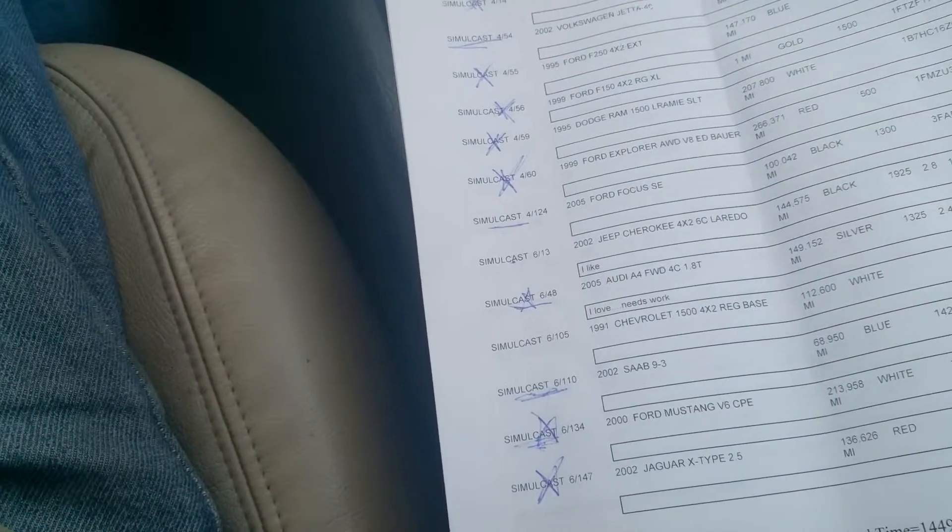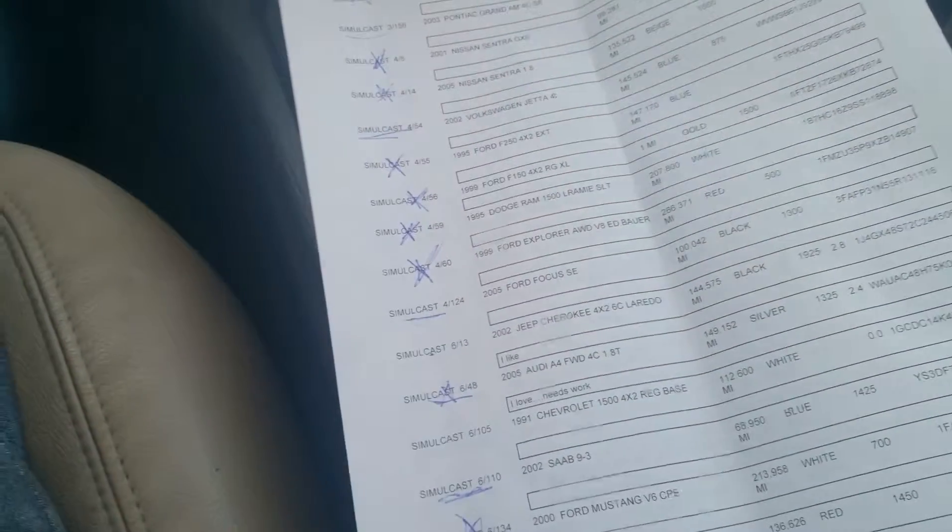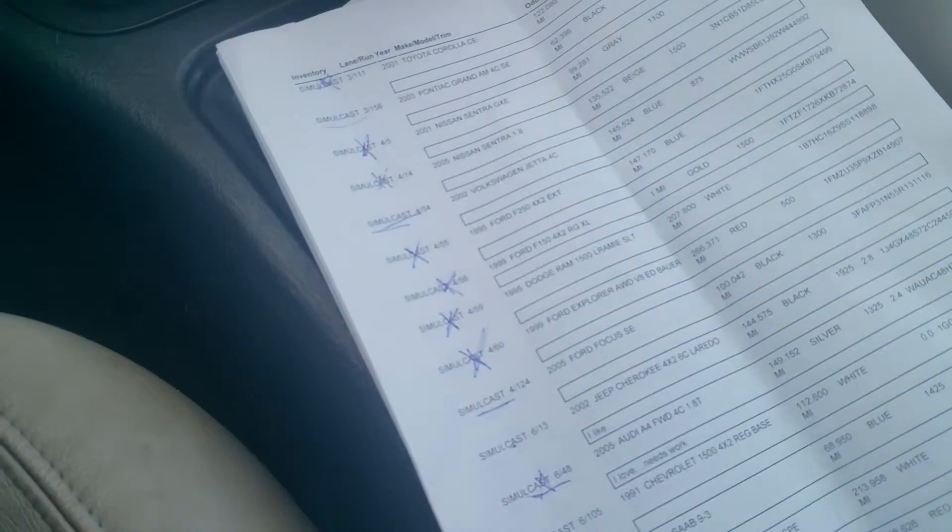Still got two or three more pages to do, and it's just a little cold outside. Gotta get to it.